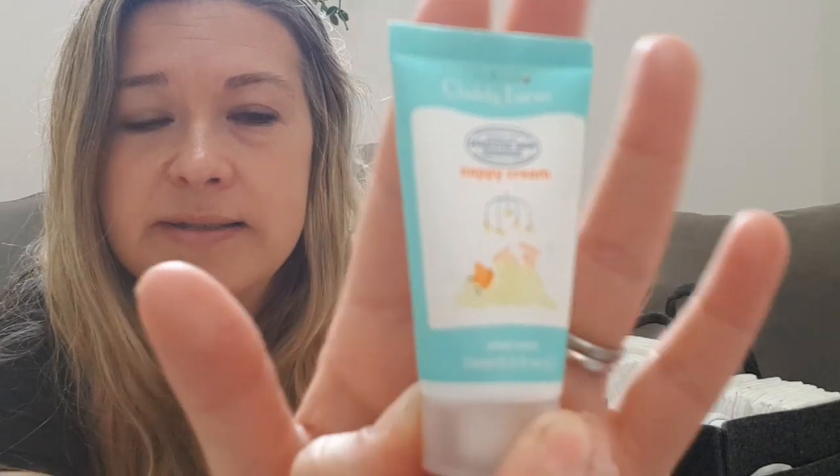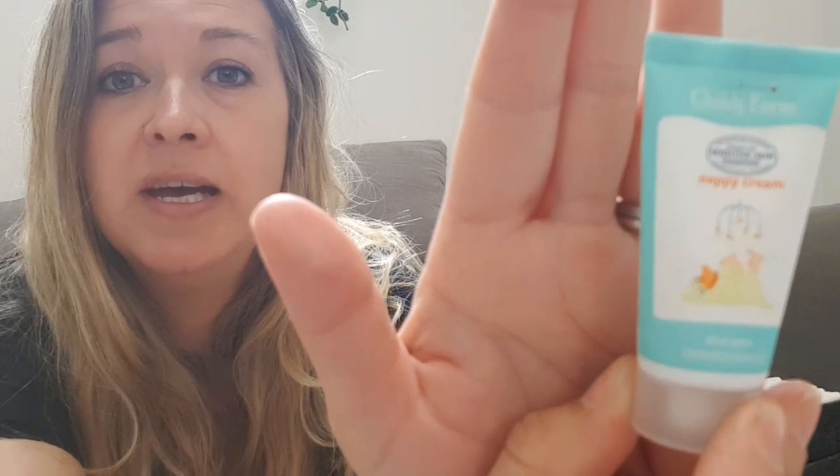Moving on to nappy cream — my favourite has to be Bepanthen. With my children it just seems less aggressive on their bottoms. I did use Sudocrem and I think it's a fantastic product, but I feel it's possibly a bit too strong for newborn skin. When Jax was little it seemed to aggravate the situation, whereas Bepanthen literally just got rid of it straight away. So I'd highly recommend Bepanthen for your newborn. Going back to Child's Farm, the nappy cream in the travel kit has aloe vera and is scent-free — very handy.